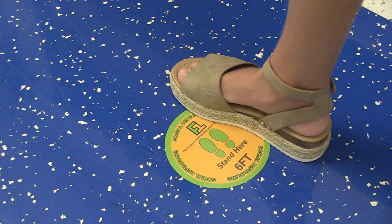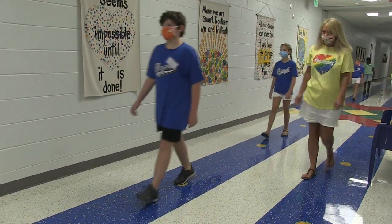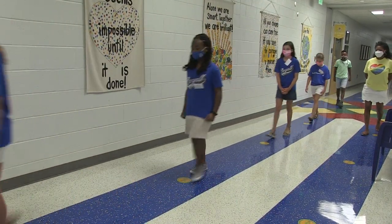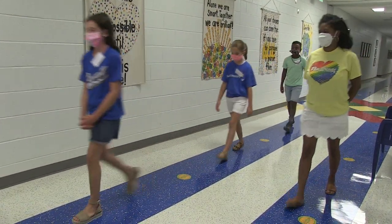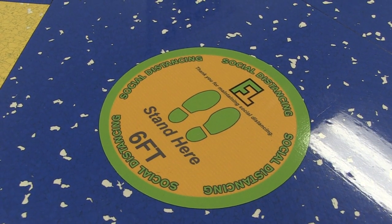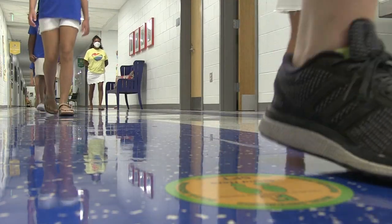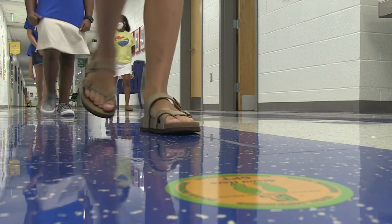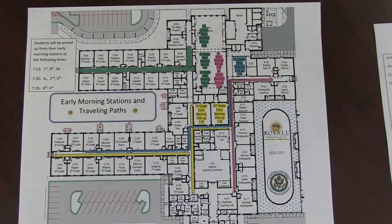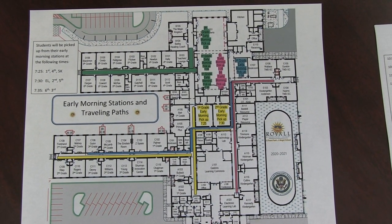Floor decals designating the mandated six-foot social distancing requirement have been placed in all hallways. Students will be instructed to use these decals to ensure that they are adhering to the social distancing protocol. Royal staff members will be assigned to monitor students as they move throughout the building to ensure compliance. In addition, movement through our halls has been carefully mapped to ensure that there is a one-way traffic flow at all times.